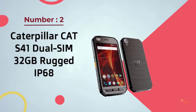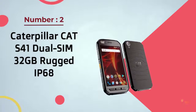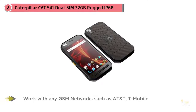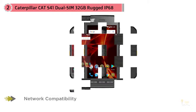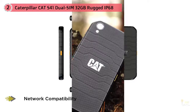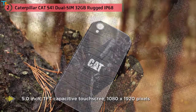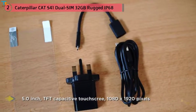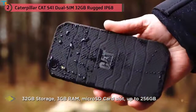Number two: Caterpillar Cat S41, dual SIM, 32 gigabyte rugged IP68. It's been a little over a year since the American corporation Caterpillar Inc. released the highly popular S60, and the manufacturer has decided to refresh its product line by releasing two rugged smartphones: the Cat S41 and the Cat S31. The new series doesn't continue the legacy of the S60 — as the name suggests, the Cat S41 is actually the successor of the Cat S40.